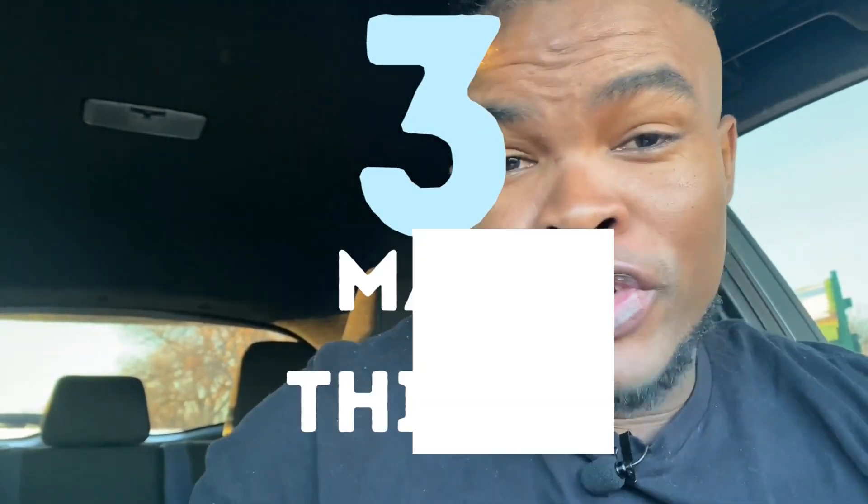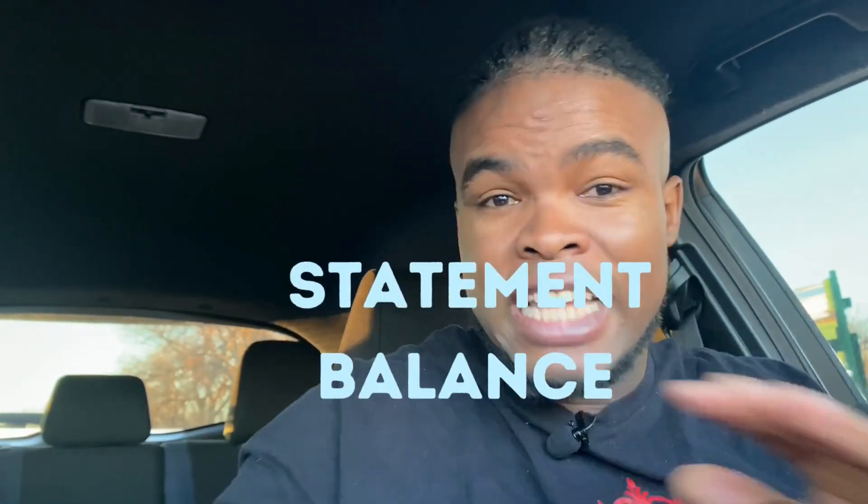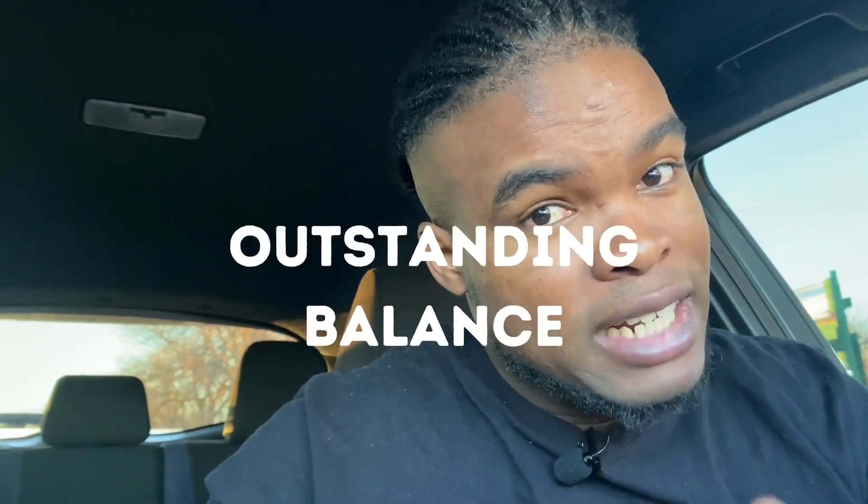You want to know what is on a credit report when they send it in the mail. We're going to look for three main things on that credit statement — the letter you get in the mail. In this video, we're going to discuss all three and how important they are. The first one is the billing cycle, the second is the statement balance, and the third is the outstanding balance.